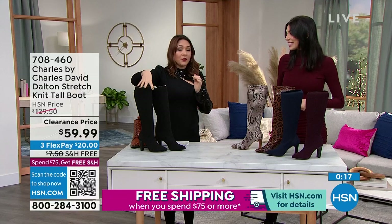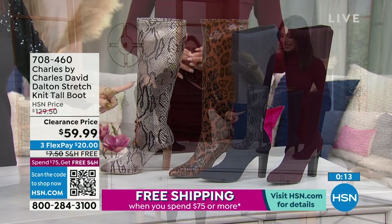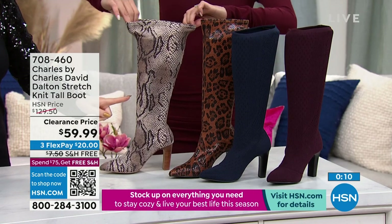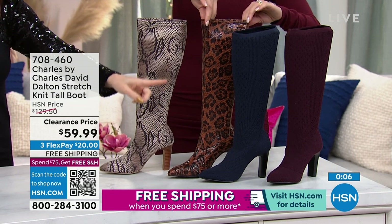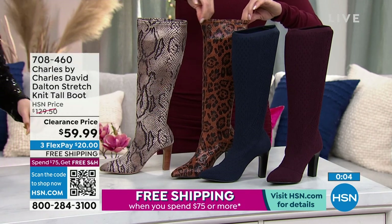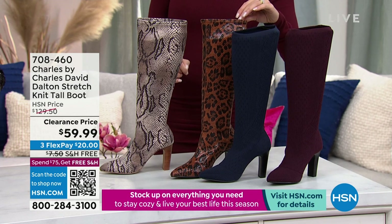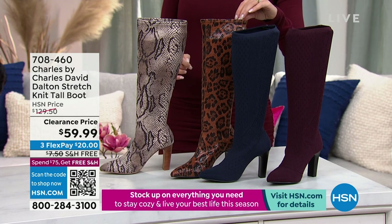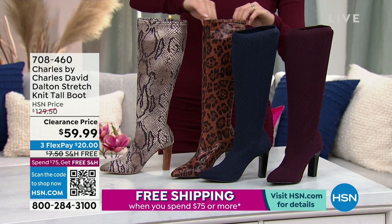Leopard, navy, burgundy — these are $70 off today. You could start wearing these on a $20 flex pay with free shipping and handling, and you can try these out for 30 days. If they don't work out, you can absolutely send them back with free exchanges as well. The snake, leopard, navy, and burgundy — grab your size before they're gone.